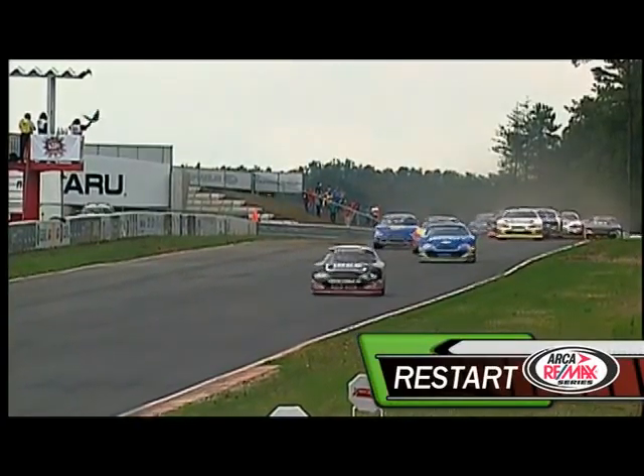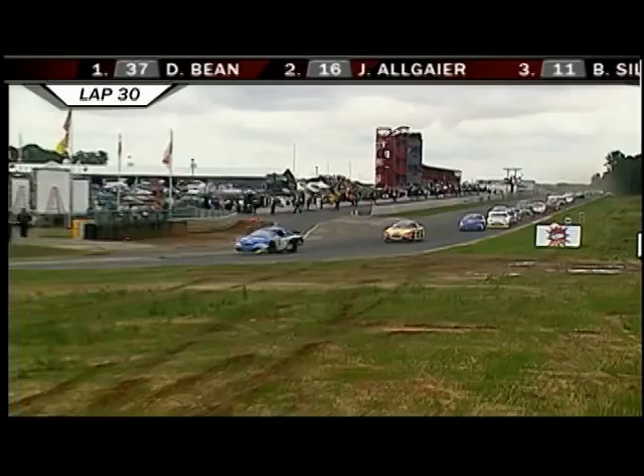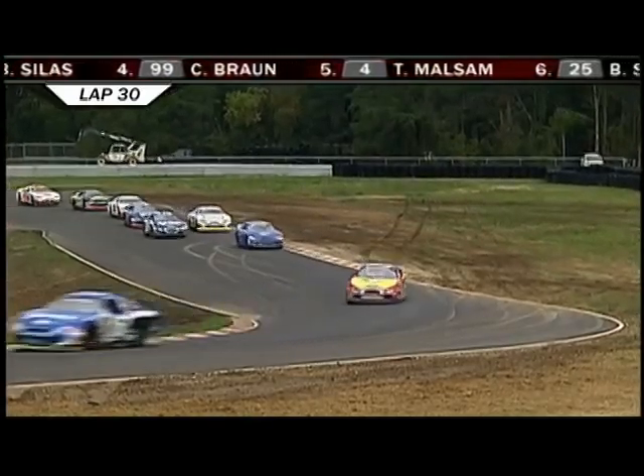Green flag goes back in the air. Bean leads them down. Allgaier is second. John West Townley, who got in a skirmish earlier in the Zaxby's Chicken 09, is a lap down as well. Third spot belongs to Bryant Silas in the 11, one of Andy Hillenburg's cars.